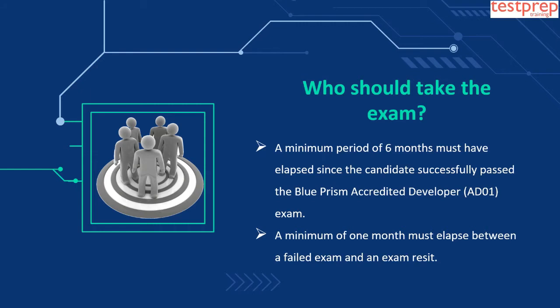A minimum of 1 month must elapse between a failed exam and an exam reset.